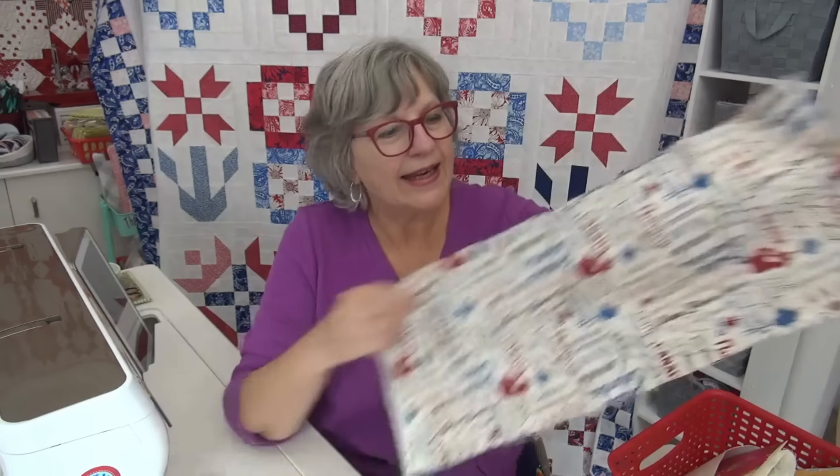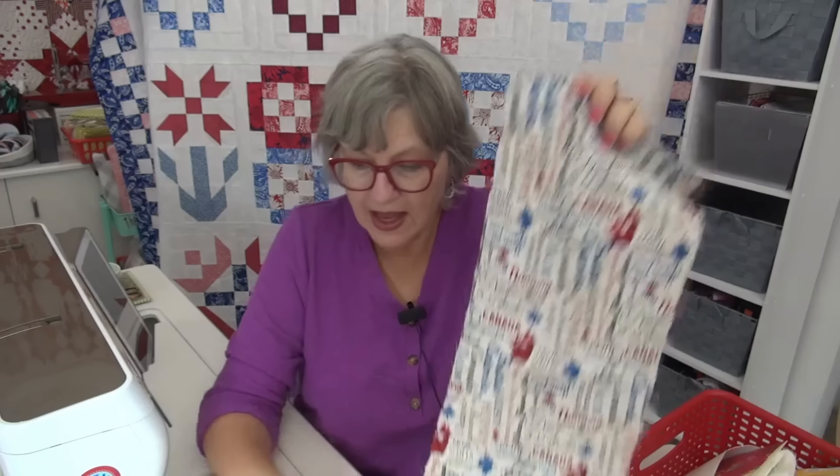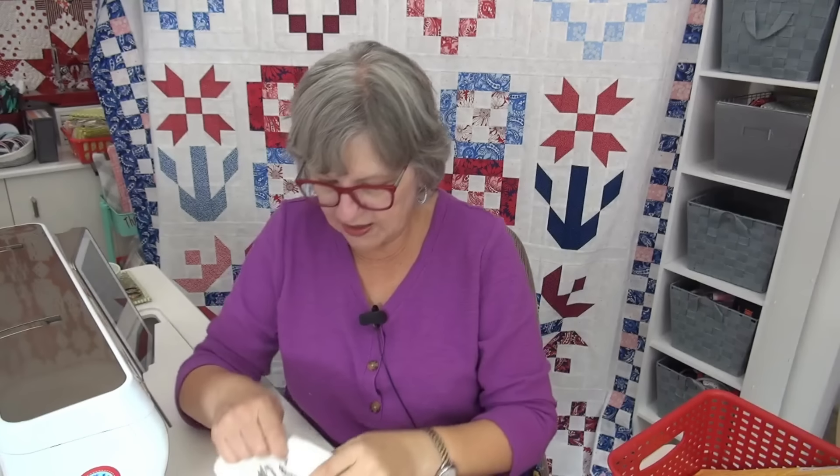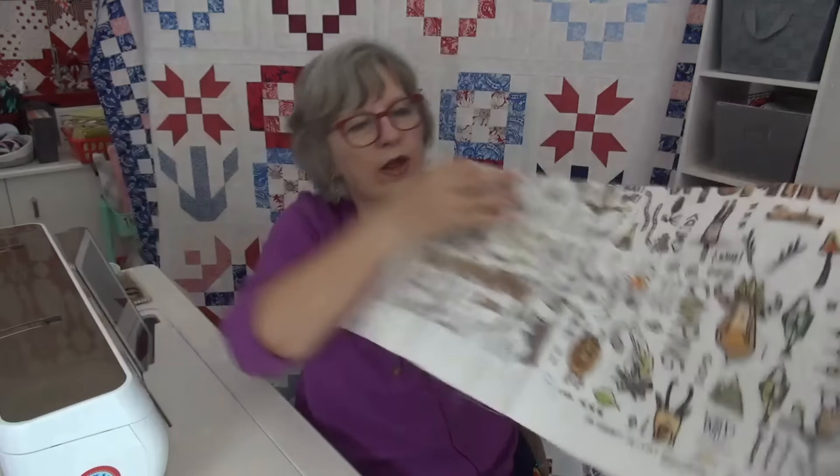Marnie in Canada sent one with all the Canadian provinces — it also says Canada — and she also made me a fabric postcard. How sweet is that, so cute! Then Marie in Wyoming sent a pretty card and some Wyoming fabric — it's got camping, the jackalope, and it says Wyoming. I really want to incorporate the actual state text in each quilt from each state.